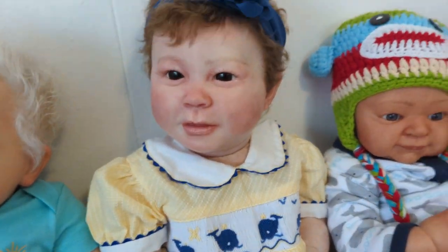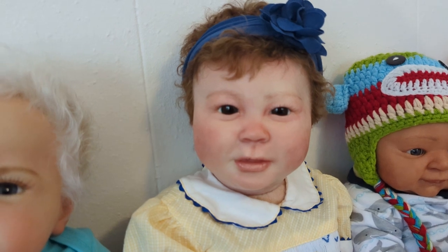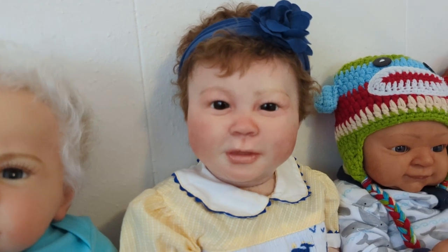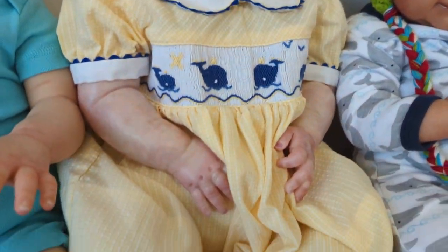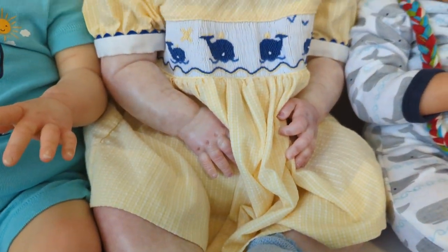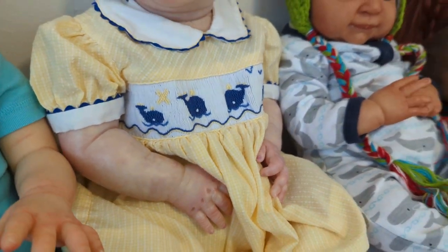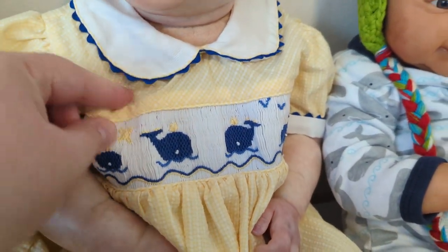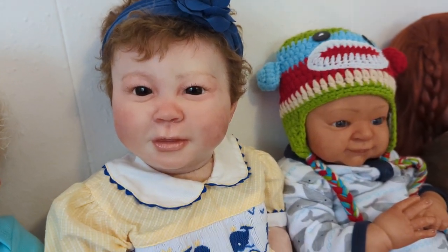And then you guys have seen this dress on this girl. This is Anna. Anna is the Playful Sage four-month by Bountiful Baby, and she was reborn by Jeannie Coy as well — she is the sister to Elsa. She is wearing the yellow seersucker dress that I put her in a previous video, and it's got the little blue whales over the ruched band across the bodice. And she's got a little blue hair bow in her curly brown hair.